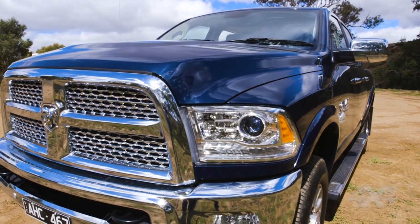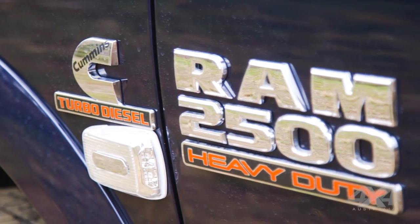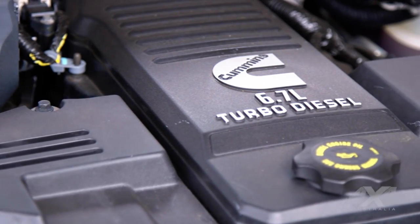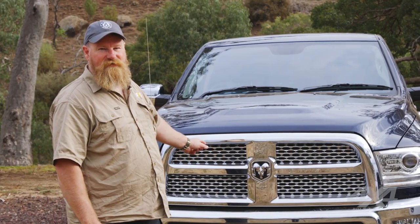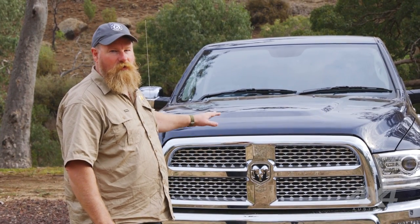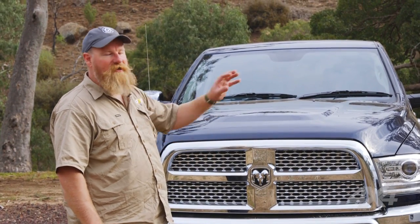The Ram, for example, has a six-cylinder engine from Cummins — 6.7 litres turbo diesel with bucket loads of torque. Underneath, it has coil springs front and rear with live axles, so four coils all the way around. That makes it different from the other two trucks.